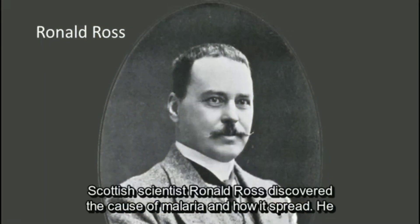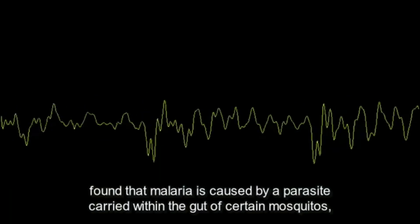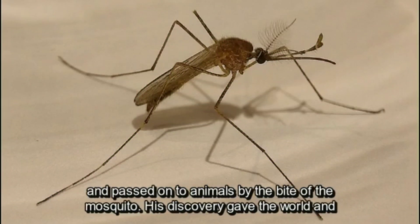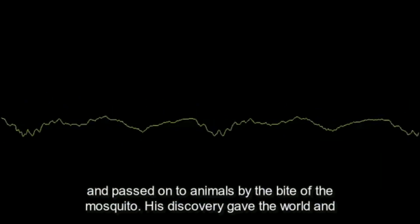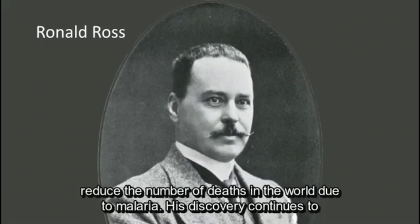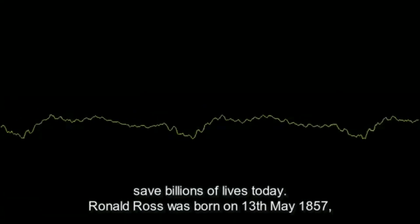Scottish scientist Ronald Ross discovered the cause of malaria and how it spread. He found that malaria is caused by a parasite carried within the gut of certain mosquitoes and passed on to animals by the bite of the mosquito. His discovery gave scientists a way to attack and manage the disease, and continues to save billions of lives today.